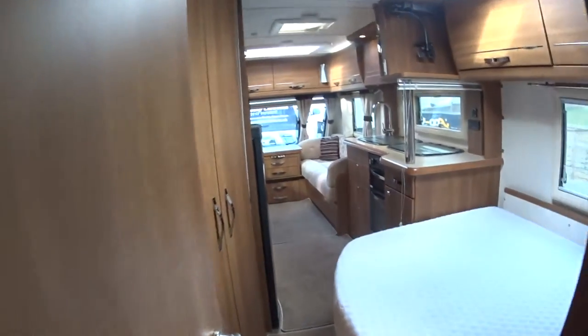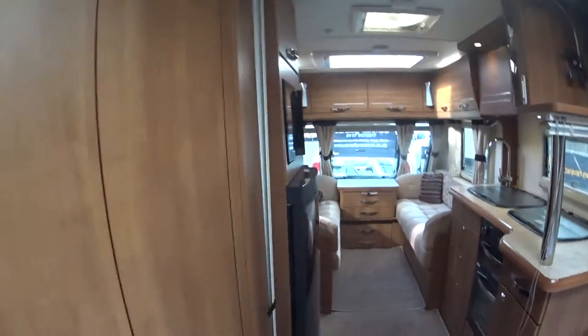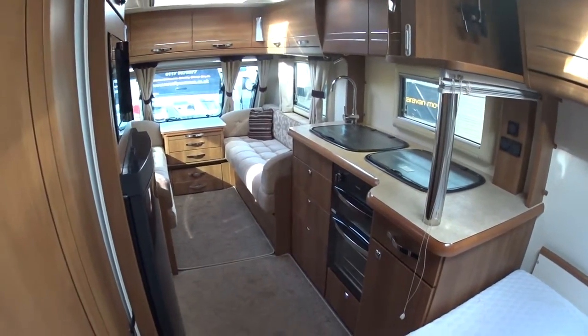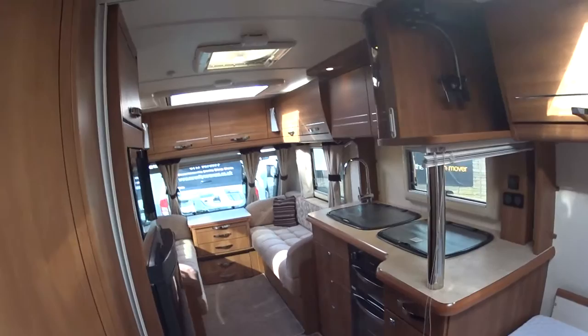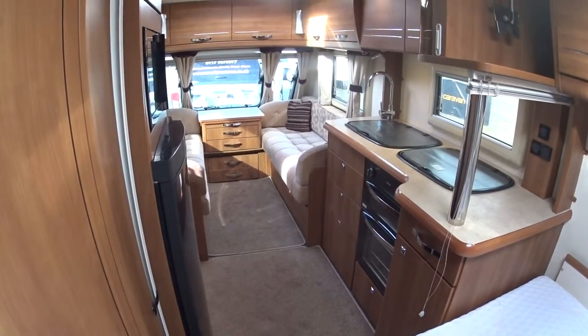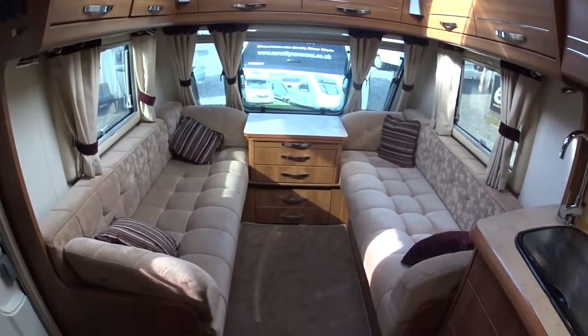The caravan has Aldi heating, which is the wet central heating system as opposed to Truma blown air. This is one of the large wardrobes. Buccaneer have been using Aldi heating for years in their flagship caravans - it's a different type of heat, much more familiar, like the heat from radiators at home. The boiler heats the water on gas or electric and pumps it around through a series of aluminium pipes, so they get very warm in a very short period of time.